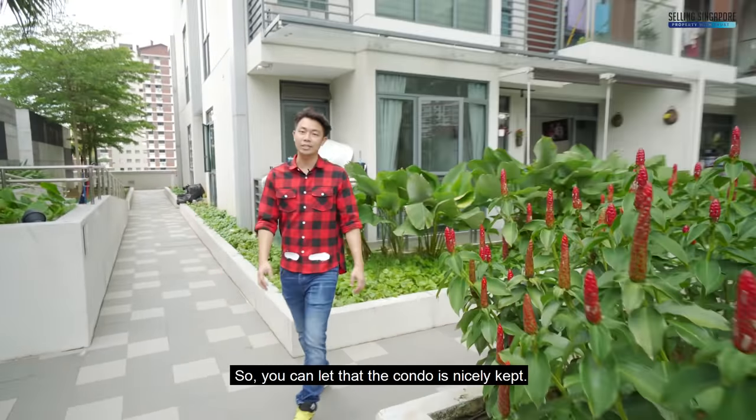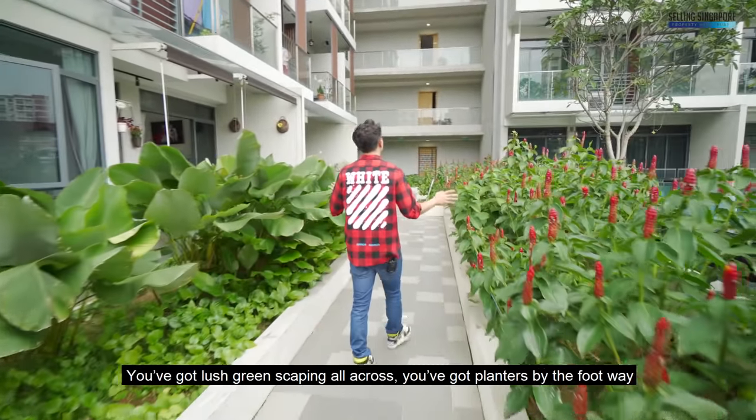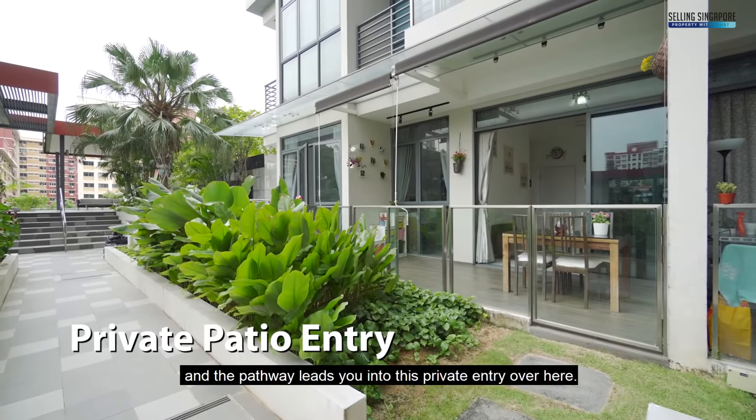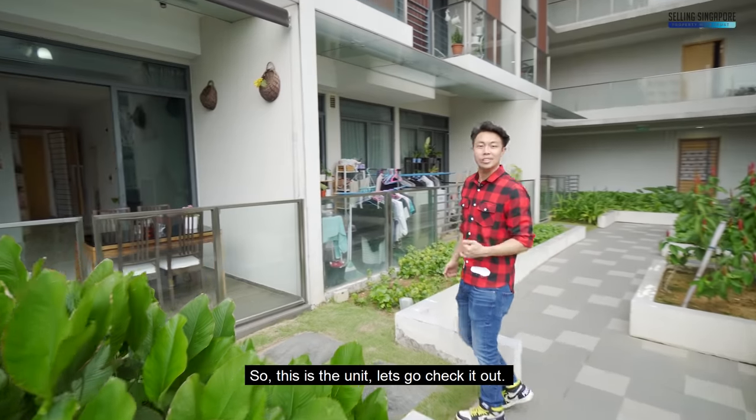You can tell that the condo is nicely kept — you've got lush greenscaping all across, planters by the footway, and the pathway leads you into this private entry over here. This is the unit; let's go check it out.